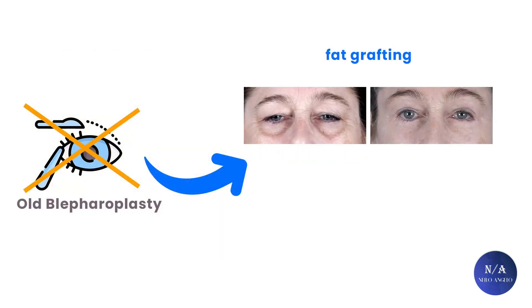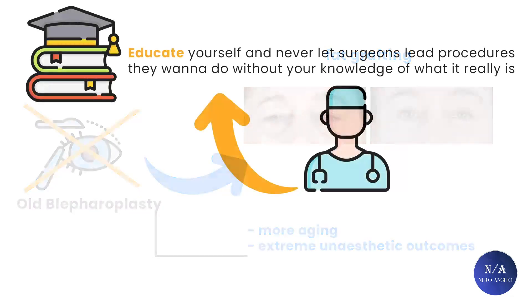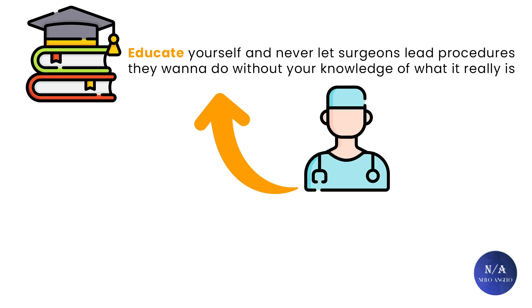Old blepharoplasty methods are being replaced by new lifting techniques associated with fat grafting, contradicting the old-school line of thought in plastic surgery. The new aesthetic analysis regards techniques like upper and lower blepharoplasty that remove skin and eye fat pads as heavily contributing to more aging, and very often leading to extreme unaesthetic outcomes. Those techniques are now being replaced by lifting techniques associated with fat grafting among good surgeons. That's why it is very important to educate yourself and never let surgeons perform procedures without your knowledge of what is really involved. Many people and even celebrities fall for procedures they don't need, based on flawed opinions from surgeons with outdated aesthetic schools of thought.